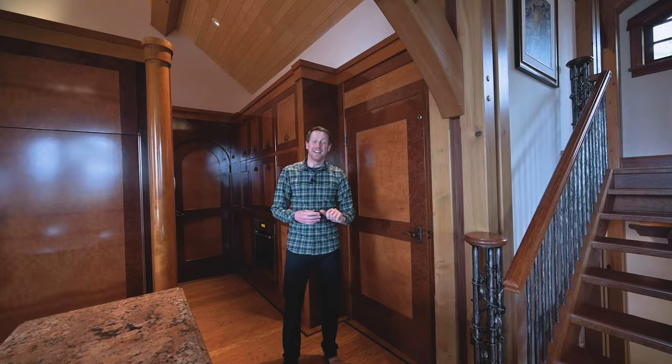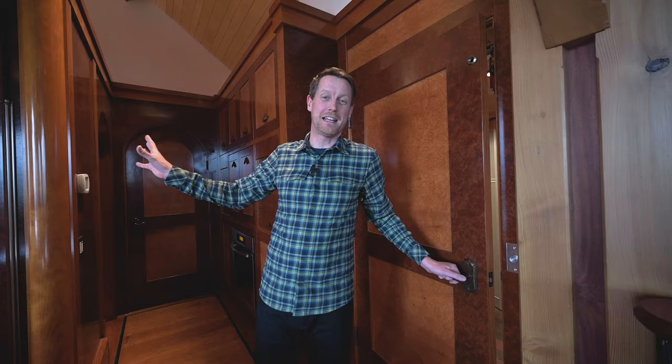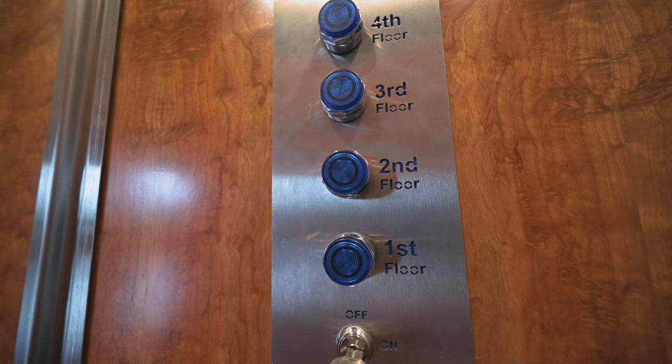No custom home is complete without a custom elevator, and this is the nicest custom elevator I've ever seen in a home. It continues the kitchen and cabinetry theme throughout the elevator with the burl wood interior, and it takes you to every floor in the house, including the garage.